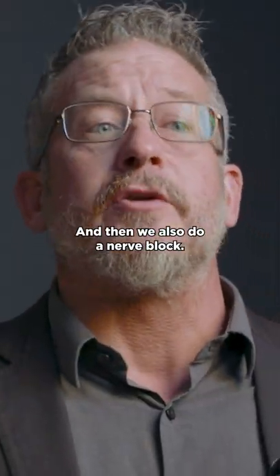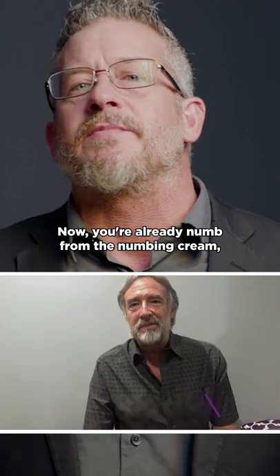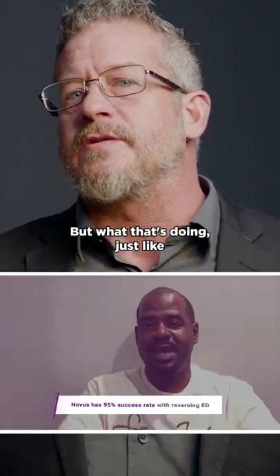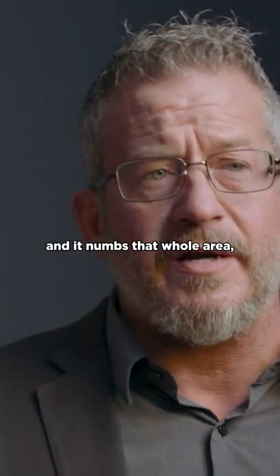And then we also do a nerve block. Now, you're already numb from the numbing cream, so you don't even feel the little tiny pinprick from the nerve block. It's just like when you go to the dentist and it numbs that whole area.